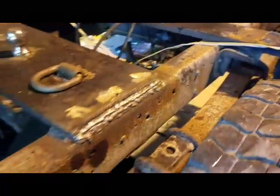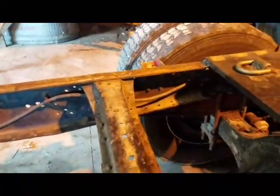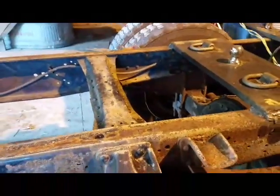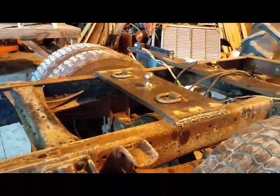When it gets nice out I'm going to take a wire brush and wire brush the frame and use POR-15 on it. I said I was going to POR-15 the frame — I won't have to worry about it rusting anymore.